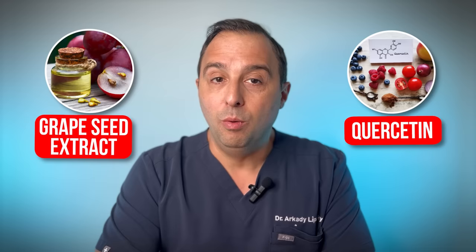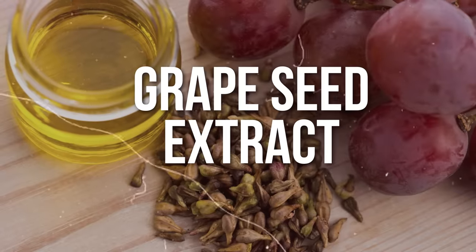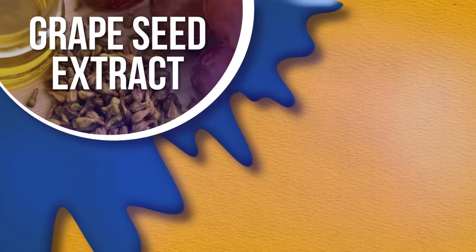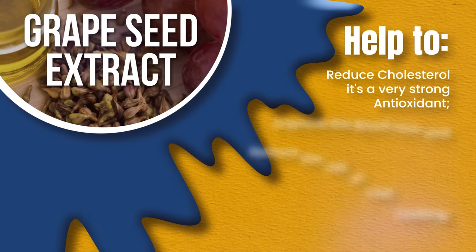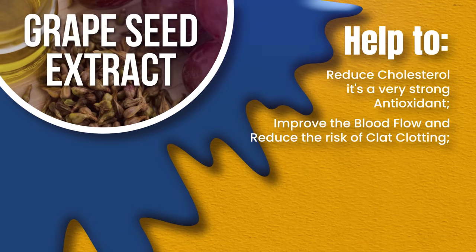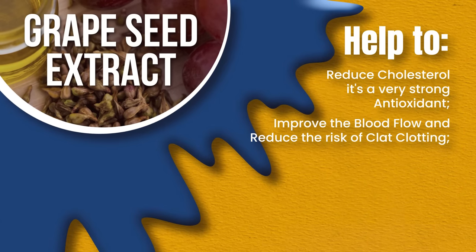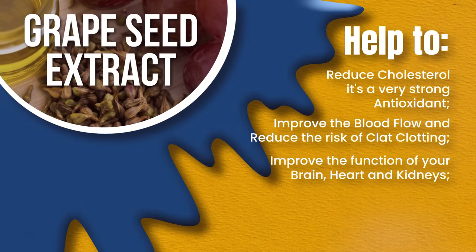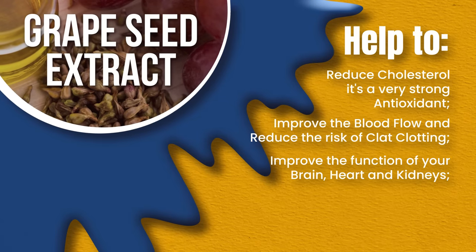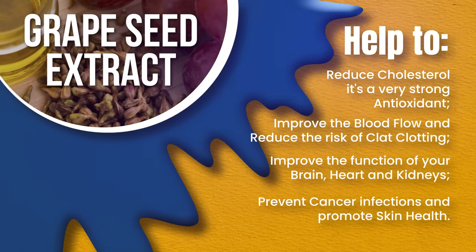One is grapeseed extract and quercetin. I'm sure you've heard of grapeseed extract before. It's widely used in reduction of cholesterol. It's a very strong antioxidant that's shown to improve blood flow and reduce risk of blood clotting, which of course benefits those with circulation problems. It's also shown to improve the function of your brain, heart, and kidneys by improving blood circulation. It also helps to prevent cancer, infections, and to promote skin health.